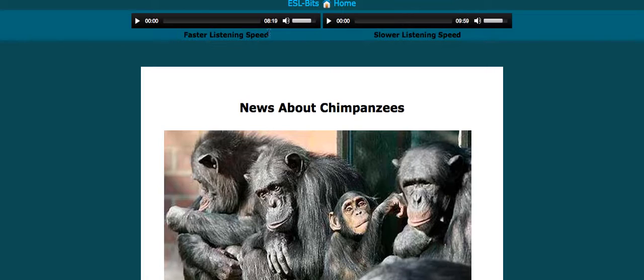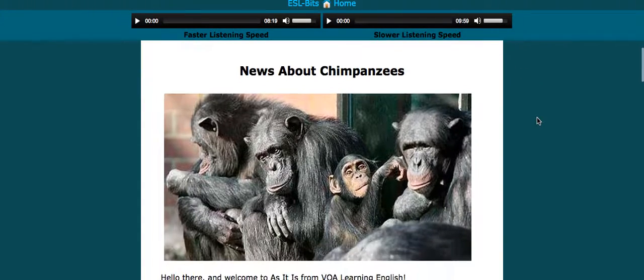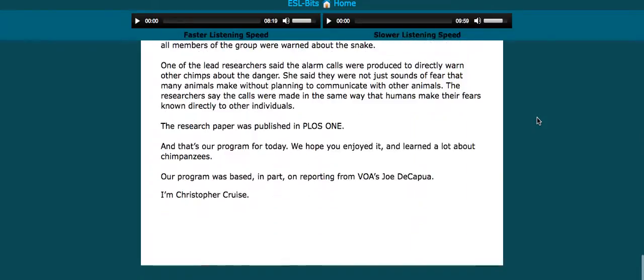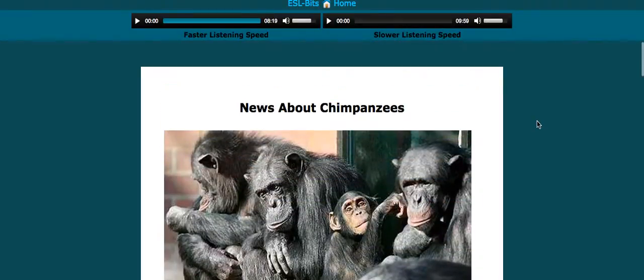We're going to choose news about chimpanzees in this case. You'll notice at the top you have two listening files — this one here is faster listening speed, this one is slower listening speed. If you go down below that, this is the text, the written version of what is actually said. Somebody has actually read out the story at faster and slower speeds, so you can just press play and listen.